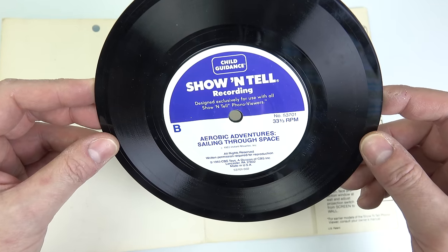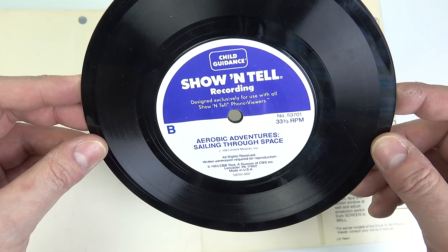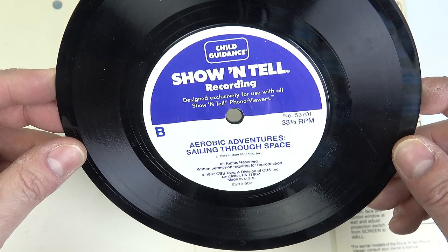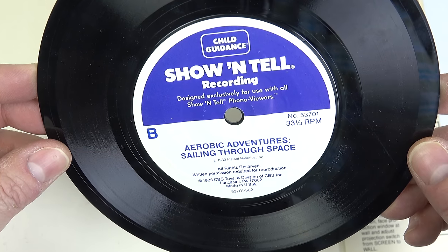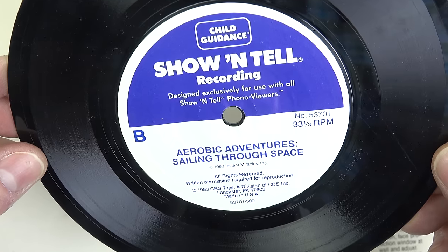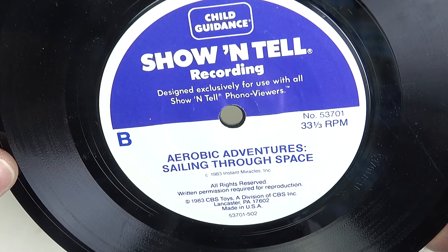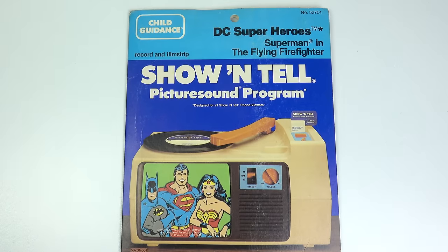We are now traveling in space at the speed of light. You are in a state of weightlessness. Begin the flight navigation. Reach your right arm to the right and push the throttle of the right rocket thruster. Push. Push. Push. Now reach your left arm to the left and push the throttle of the left rocket thruster. Push. Push. Perhaps that would also come in handy if you were having a baby.